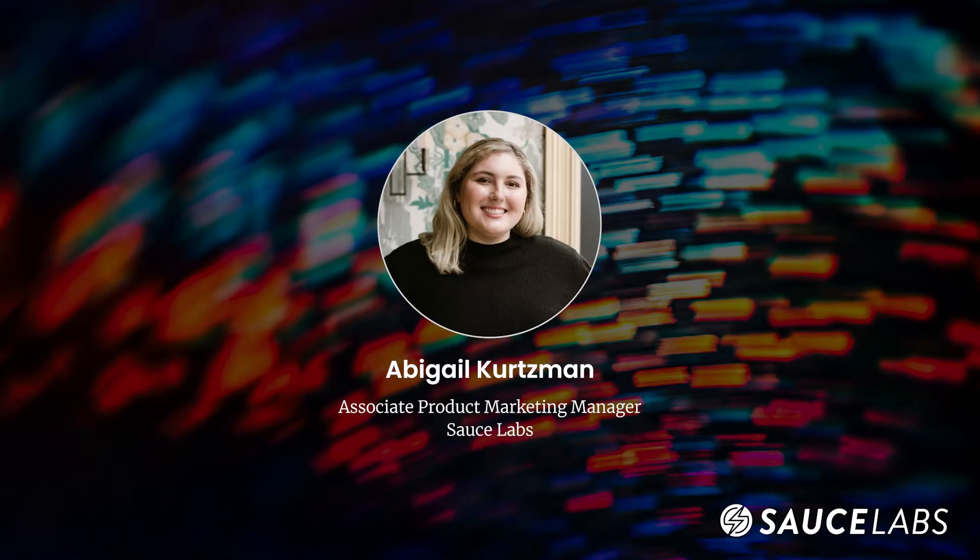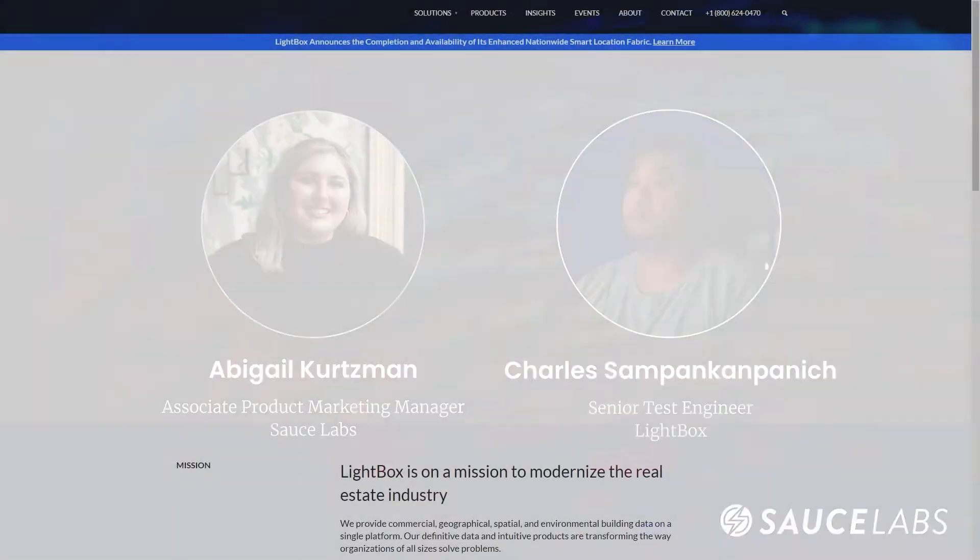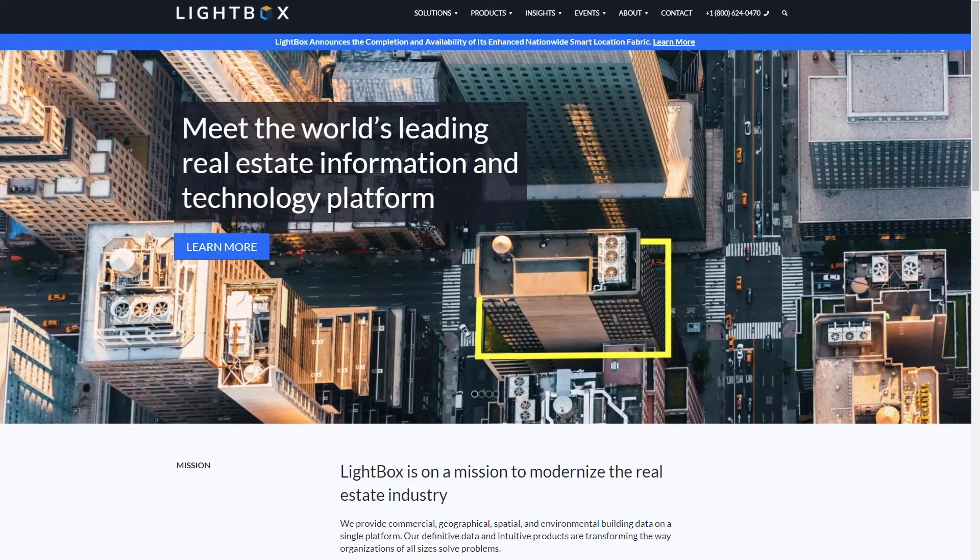Hi, and welcome to this Sauce Labs customer conversation. My name is Abigail Kurtzman, and I'm an associate product marketing manager with Sauce Labs. My guest today is Charles Sampan-Kampnich, a senior test engineer for Lightbox, the world's leading real estate information and technology platform.